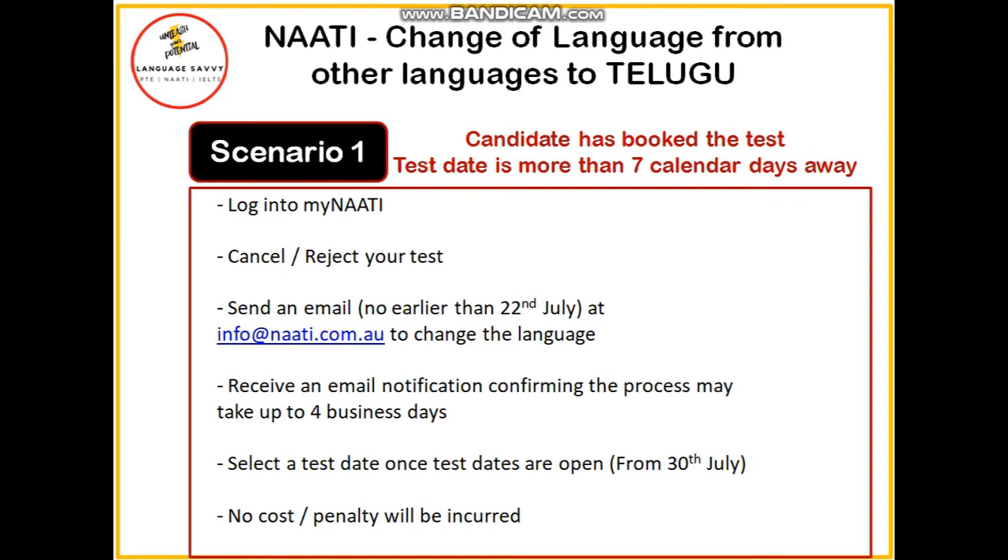In this case, you need to follow these steps. First, you need to log into MyNAATI. Then you need to either cancel or reject your test, and then you need to send an email. This is a very important step. At Language Savvy, we can help you with that process — we can give you an email that you can send to NAATI. After that, you will receive an email notification, which can take up to four business days.